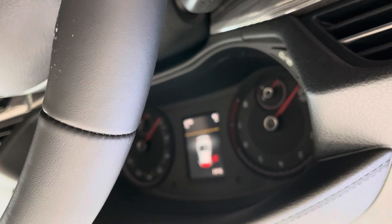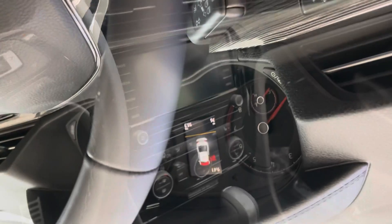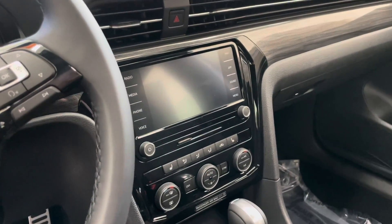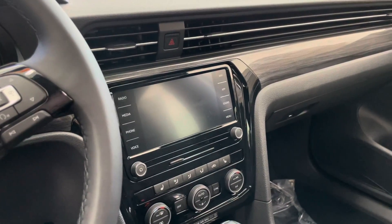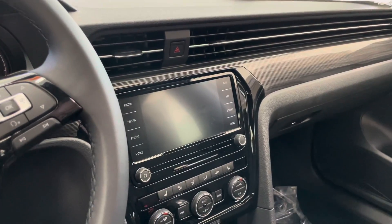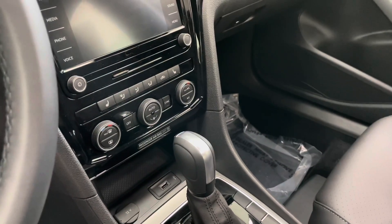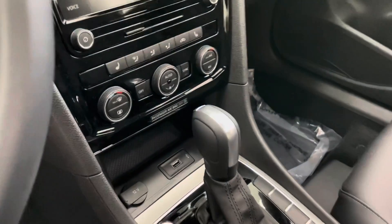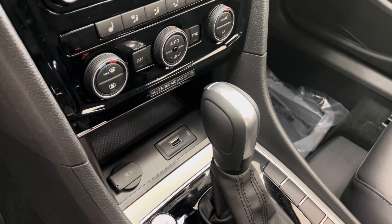In the center, you see that you have your gauge clusters as well as some other infotainment. The infotainment center is equipped with Apple CarPlay or Android Auto, and also has Bluetooth, navigation, and a few other features. You can see that you have heated front seats and dual zone climate control, and up here you have a wireless charging pad and a USB port.